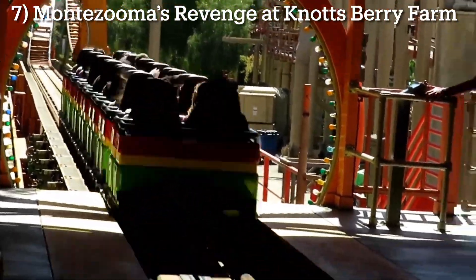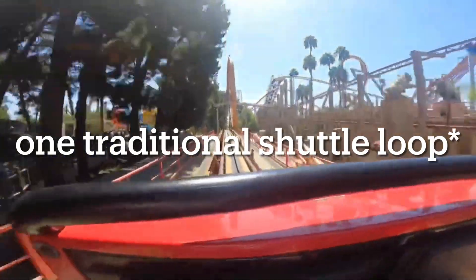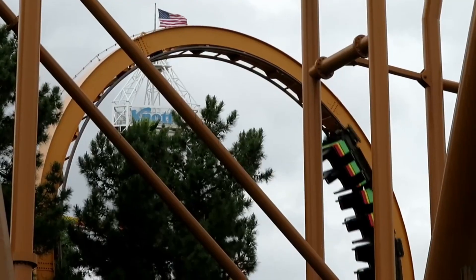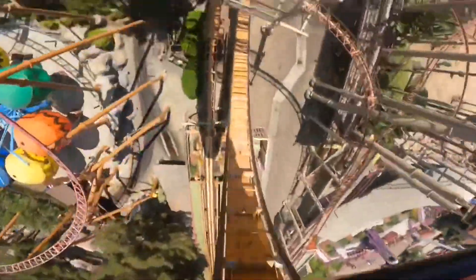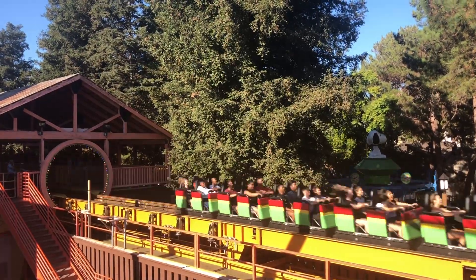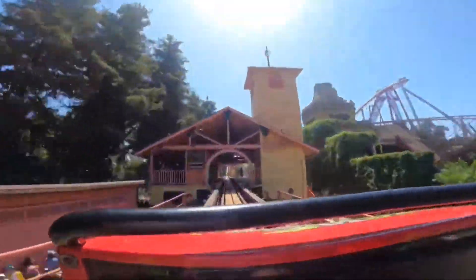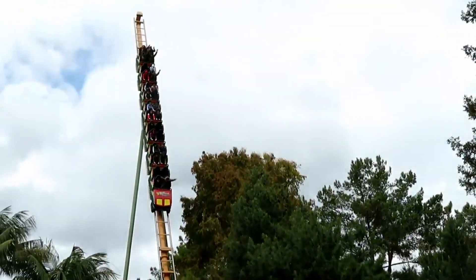Number 7: Montezuma's Revenge at Knott's Berry Farm. The Schwarzkopf Shuttle Loop is a dying breed of a roller coaster, and as of this video's recording, only one remains in North America. The ride consists of a very simple layout — launch, loop, spike, and then do it all again in reverse. But Schwarzkopf has always been known for their incredibly intense circular loops, which is a big selling point for Montezuma's Revenge. To experience one of these loops backwards, in addition to a rare flywheel launch, is really unique. The ride is over before you know it, but it's still smooth, still intense, and still fun, so Montezuma's Revenge is highly recommended.